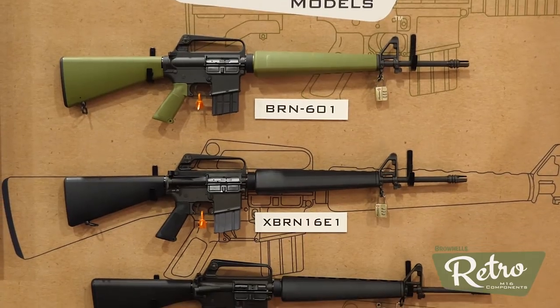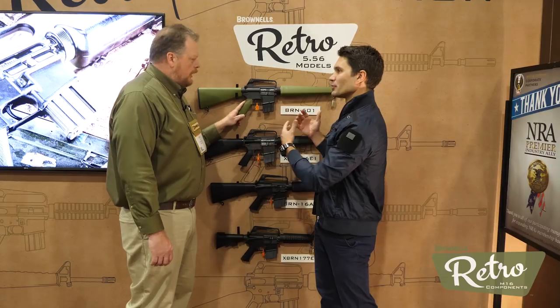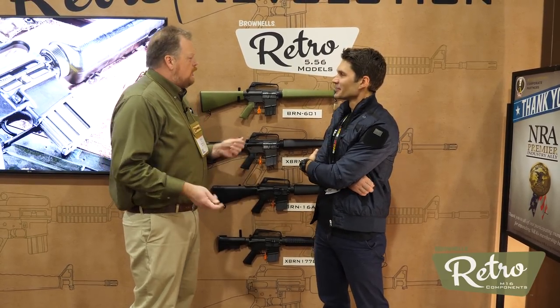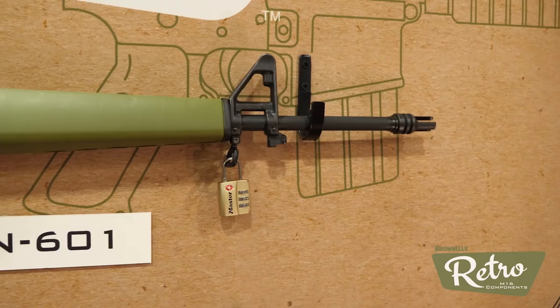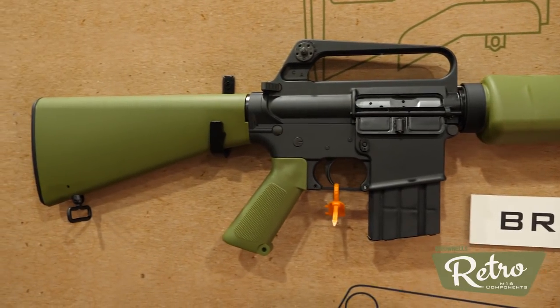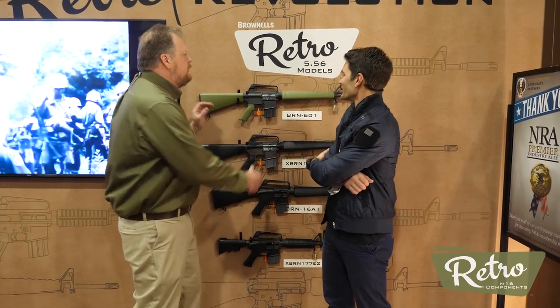And how did you guys achieve that? What did you do — we got a slick side upper, right? For about a year, year and a half, we've had our retro parts line. We had the furniture kits in a little green, brown, and black. We had retro uppers out, our retro barrel line, and we had all the piece parts, and we said, well, why don't we just do the guns? So we did.